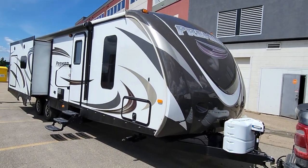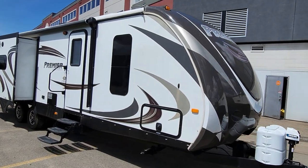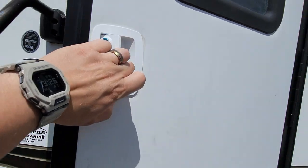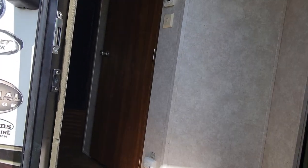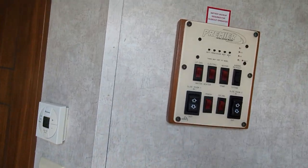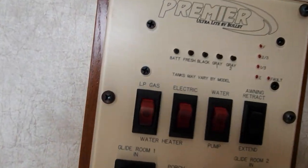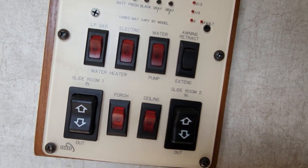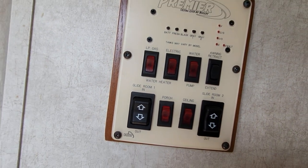Now we're going to go inside for MTV Crib Style. Here's the control panel for the gas, water, electric. The awning, which is electric. Two slides. Bunch of fan controls.